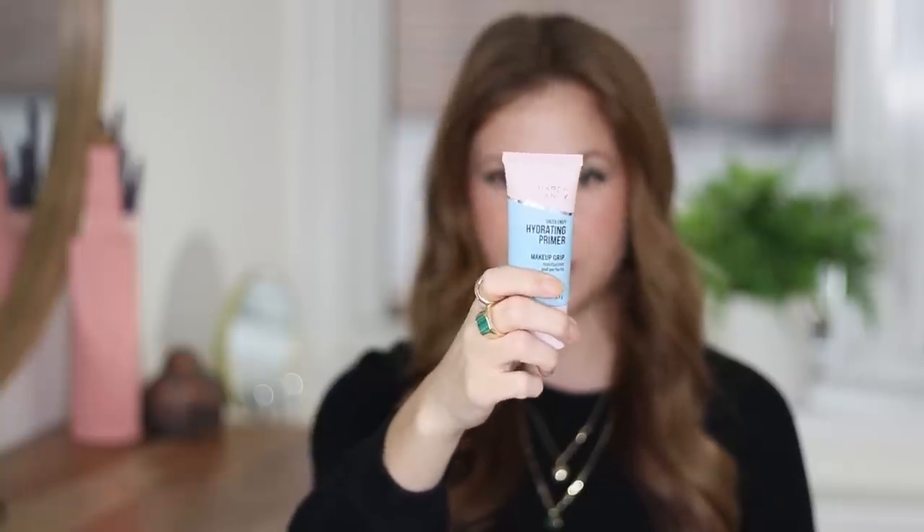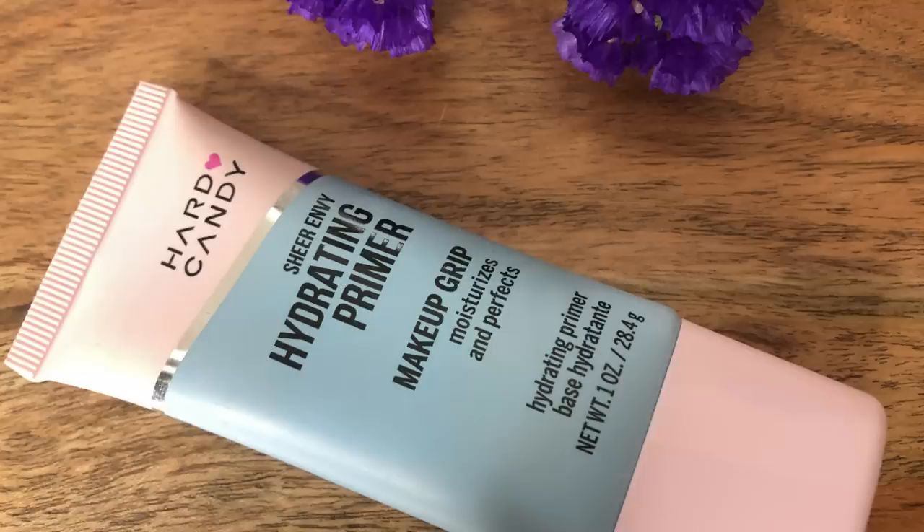This is the Hard Candy Sheer Envy Hydrating Primer. This is probably my favorite primer these days — I talk about it often. I used to have another primer from Hard Candy way back in the day when this brand was super popular, but this is the only thing I've tried in probably a decade. It makes me want to try more from the brand, but I don't know that there's anything that stands out to me that I need to pick up. What it really does is make me want to always have this in my collection.